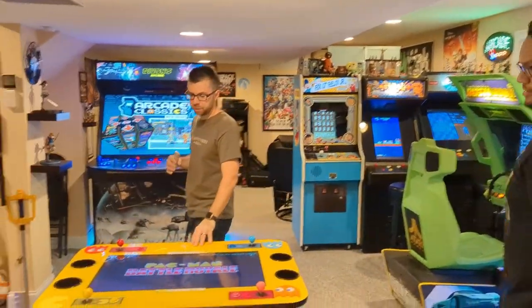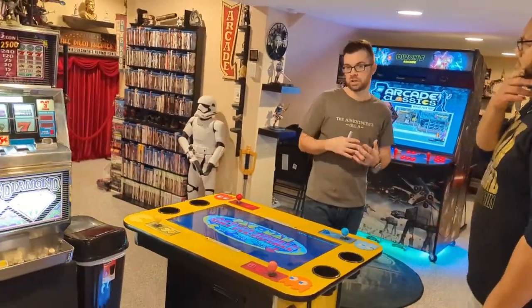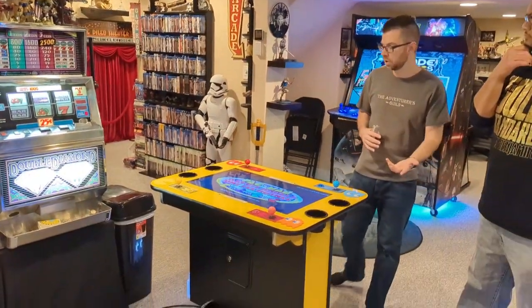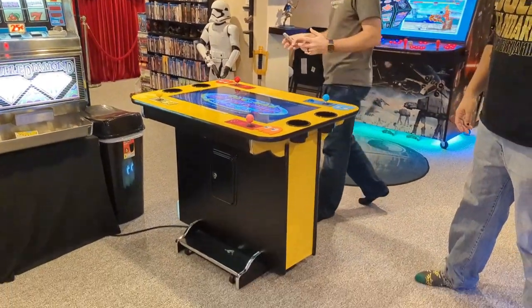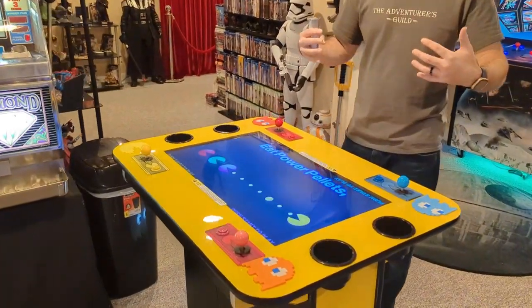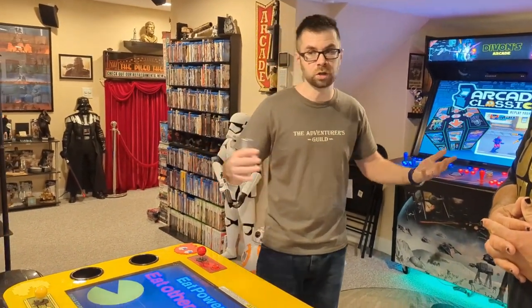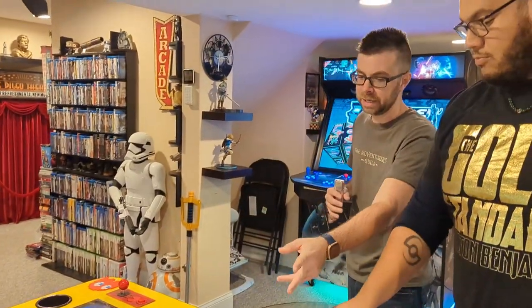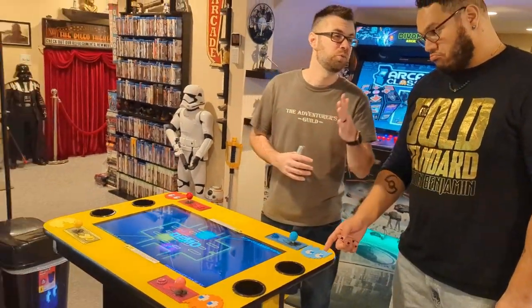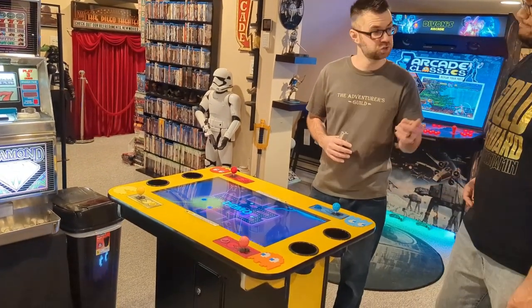This is a Pac-Man Battle Royale machine. It's a four-player Pac-Man machine where you go head-to-head — the last Pac-Man to survive wins the round, seven rounds total, so whoever wins the most is the winner. Very fun machine to play, and it has cup holders because they want you to drink while you're playing.